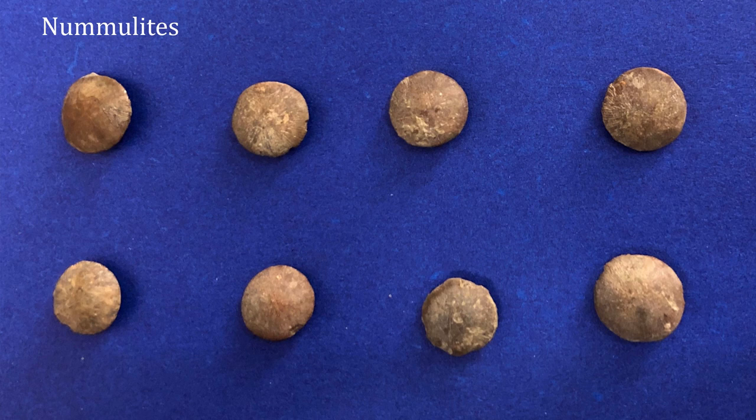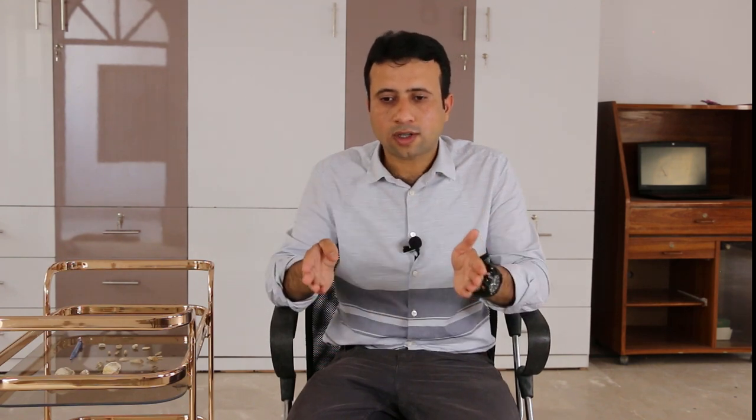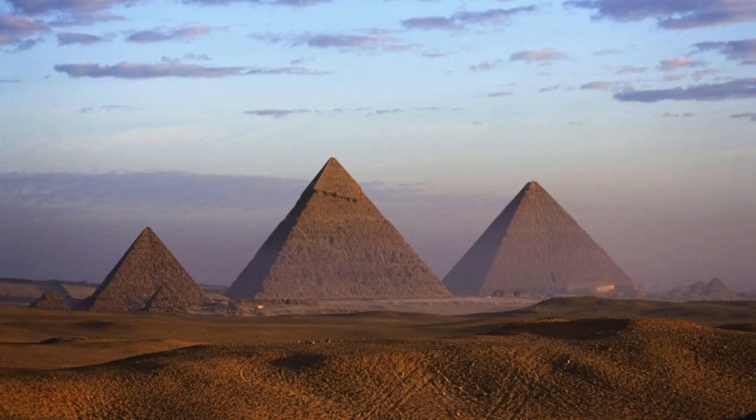The next fossil I am going to show you is the most interesting one because there is an interesting story attached to it. These fossils are kind of little disks and are called Nummulites, derived from the Latin word 'nummulus' meaning coins. These fossils were used as coins in ancient Egyptian culture, and all those blocks from which the pyramids were constructed in Egypt contain the fossils of these Nummulites in the limestone.